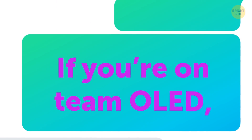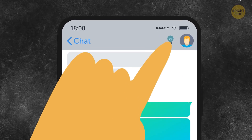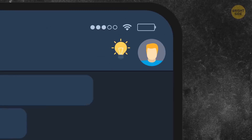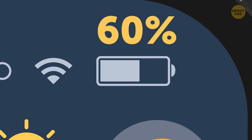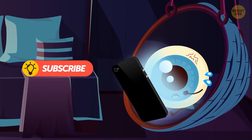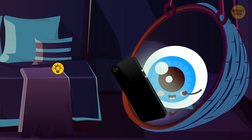If you're on team OLED, opt for dark mode. Most apps like social media and electronic readers now have it. It saves up to 60% of battery compared to regular versions of the apps. Plus, it's stylish and doesn't strain your eyes as much when you're using your phone in the dark.